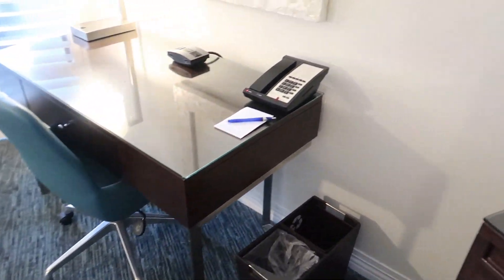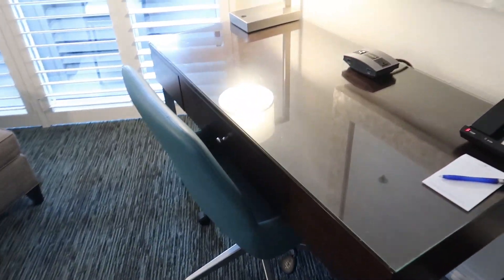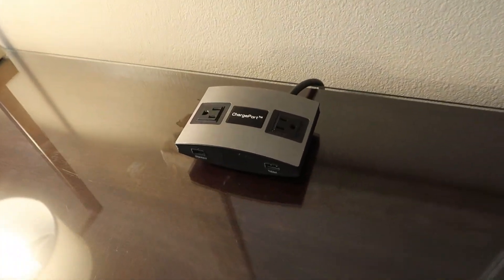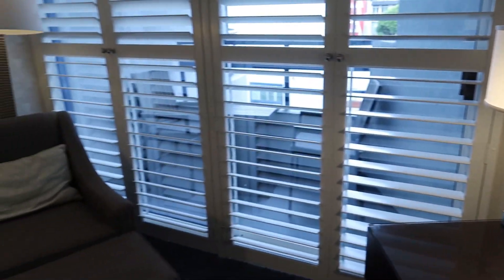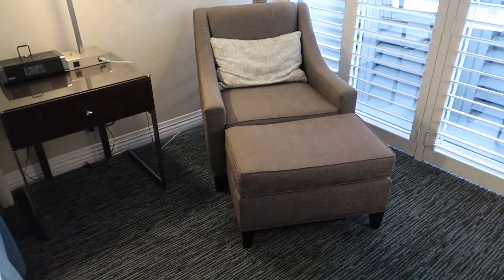There's lots of drawer space, a separate desk and chair — I'll no doubt get my laptop set up on there. There's also a charging station with plug sockets and USBs. Coming around, there's a comfy chair and a foot stool.